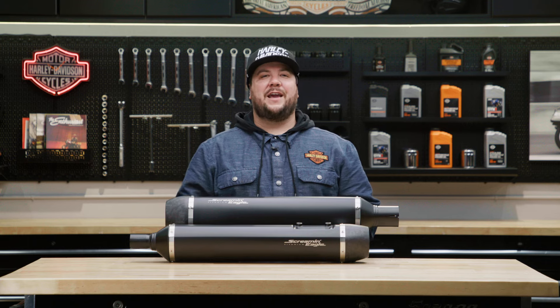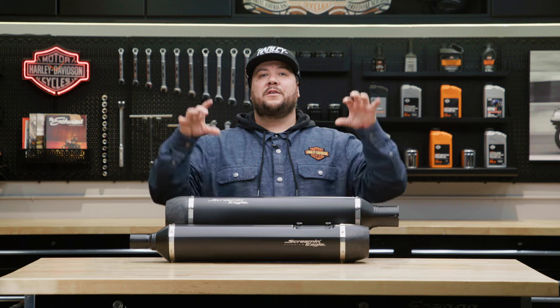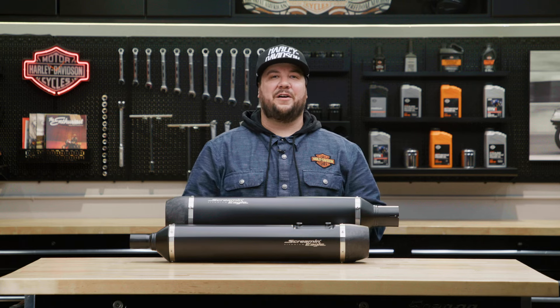What's up everybody? I'm Frankie and I'm here in the Harley-Davidson garage. Today, I'm going to show you the Screamin' Eagle Extreme Flow Titanium Slip-On Mufflers.